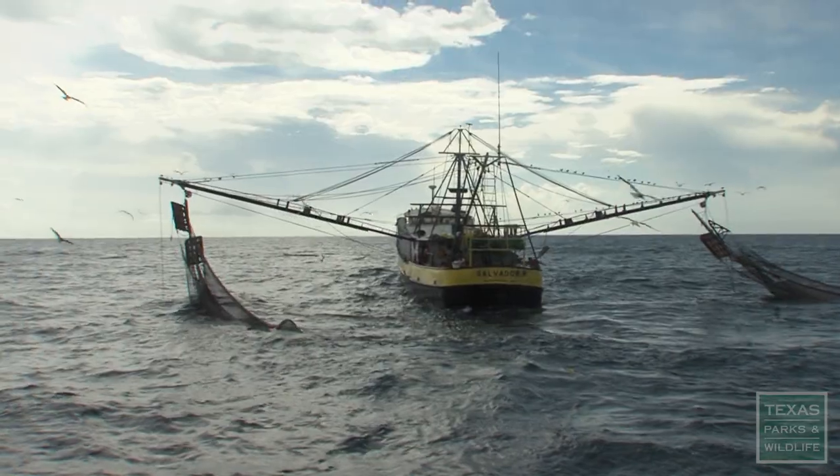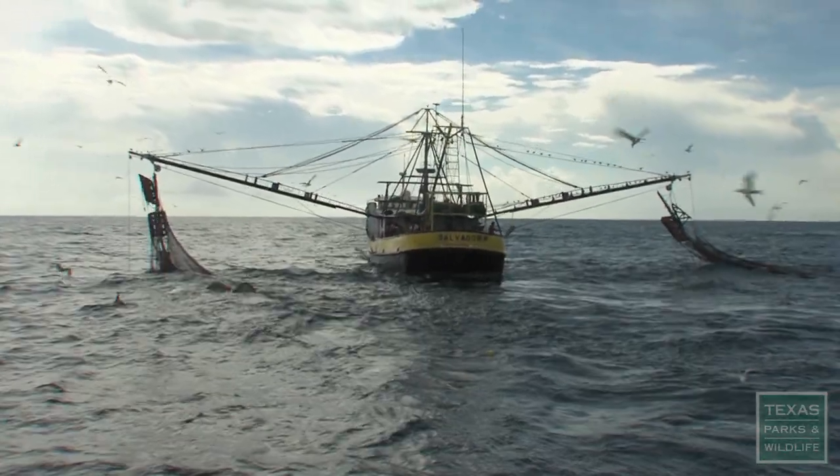We collect this data the same way over long periods of time so that we can establish population trends over that time. A sustainable shrimp industry depends on these numbers to ensure shrimp is not over-harvested.